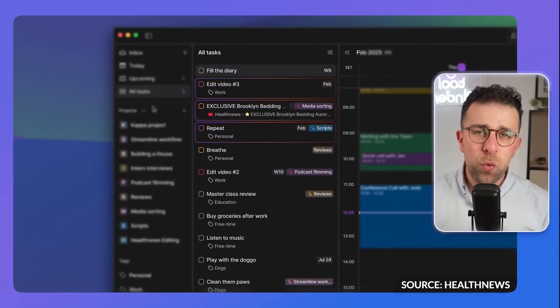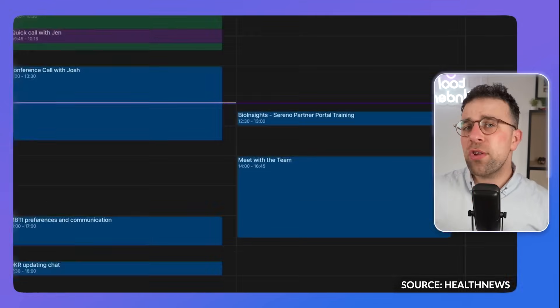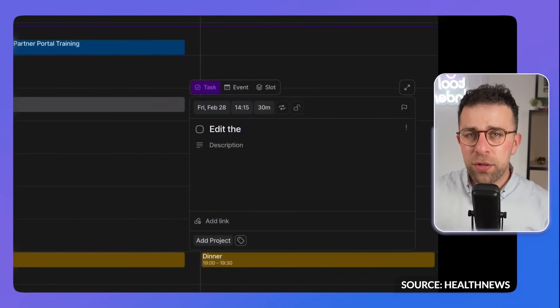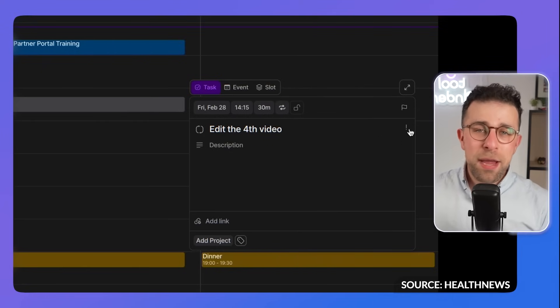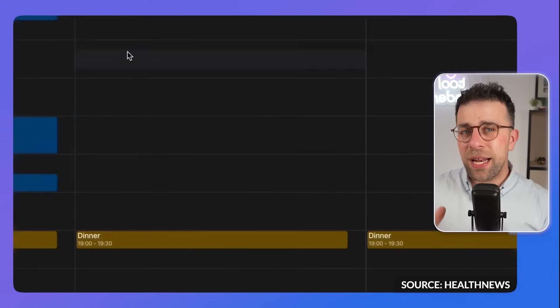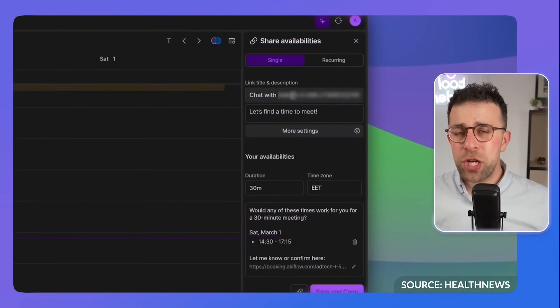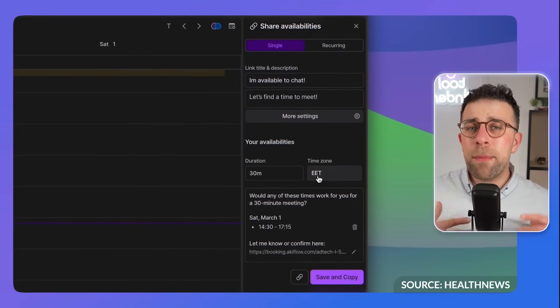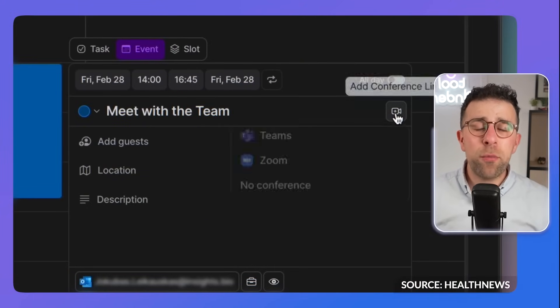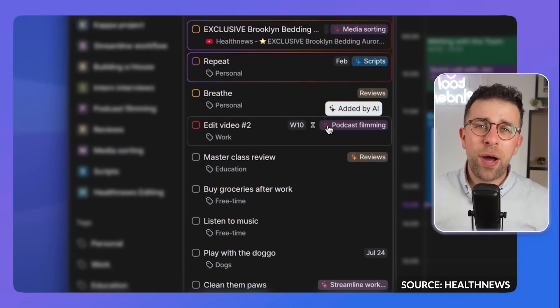Our third choice on the list is Akiflow, another powerful tool more designed for busy professionals. It combines calendar and tasks with artificial intelligence. What's slightly different with Akiflow is you can consolidate tasks — bringing tasks from other apps like ClickUp, Notion, and even Gmail into your experience. This is particularly helpful for freelancers or busy professionals working on projects or with clients. You can also chat with the AI feature, Akki, to help unify your inbox and better manage your work for the day ahead.